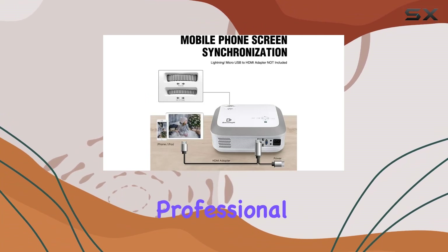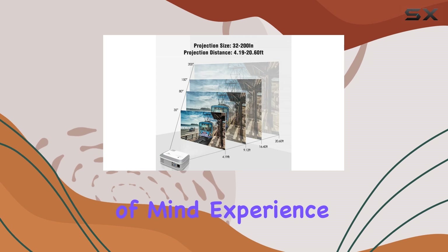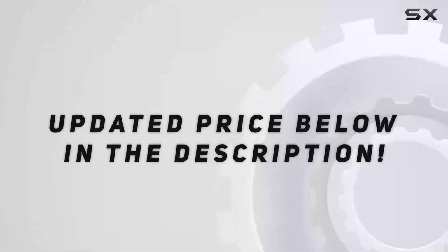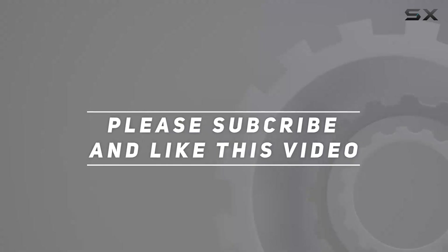Dracolite stands by its product with lifetime professional technical support and certifications for your peace of mind. Experience the difference with the Dracolite 2020 BL68 projector and take your viewing pleasure to new heights. Check out the video description for the updated price, and thank you for watching.